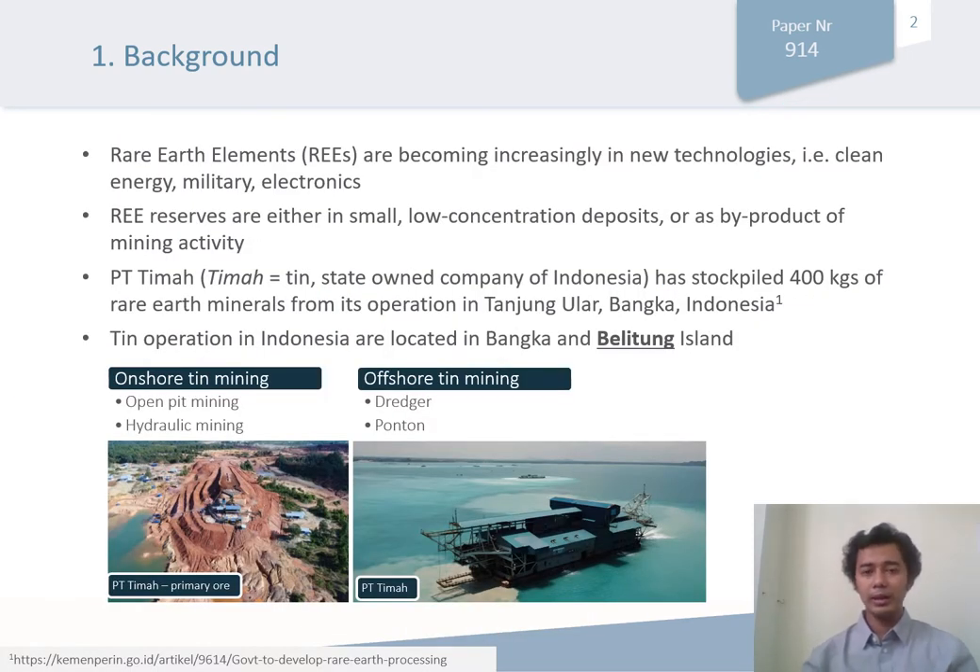There is currently increasing demand for rare earth elements, because they are mainly used in clean energy, military, and economics. Usually, rare earth element reserves are either small, low concentration deposits, or offered as a by-product of mining activity. In Indonesia, the state-owned enterprise Petitima has a total of about 400 kilograms of rare earth minerals in their operations.